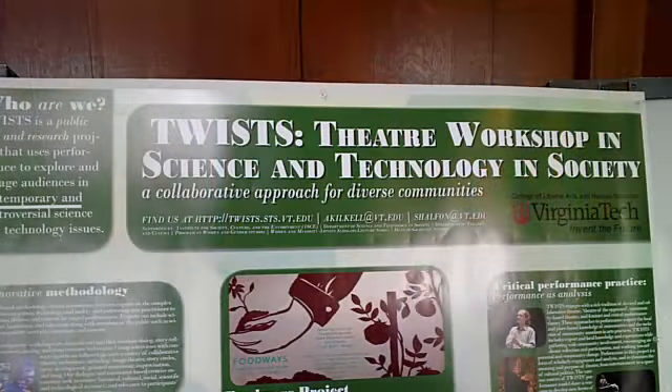We use performance and theatre, dance, and song to create public dialogues around science and technology issues. It's built on a strong collaboration between performance folks, people from the humanities and social sciences, and scientists and engineers. We gather together, conduct a series of interviews, do workshops, and collect stories and information. We spend a long time doing research, then gather it all together into performances which we present publicly, and use that as a basis for producing public dialogues.